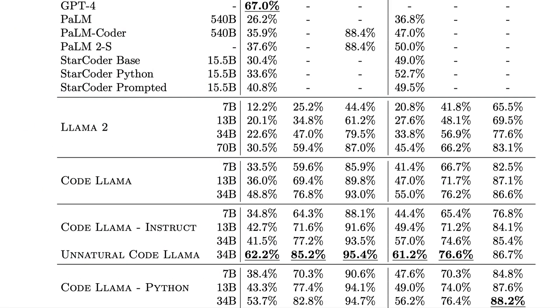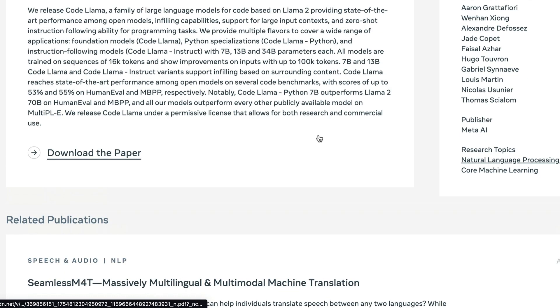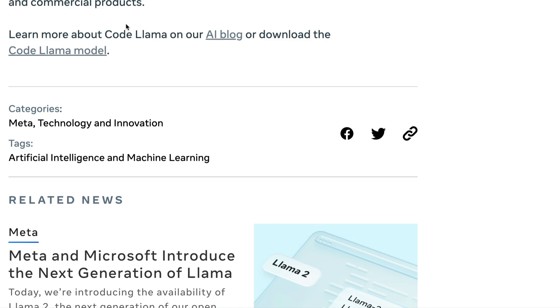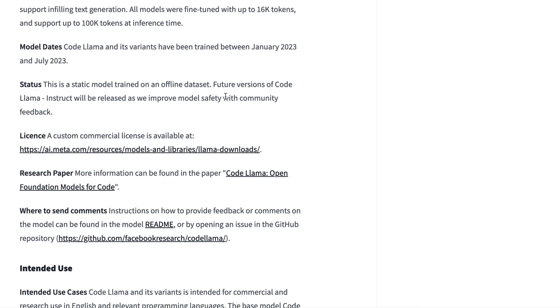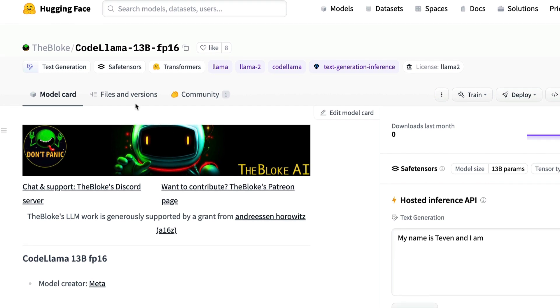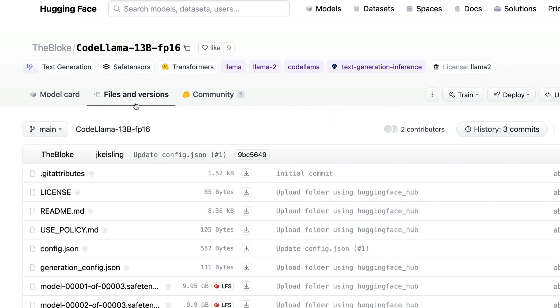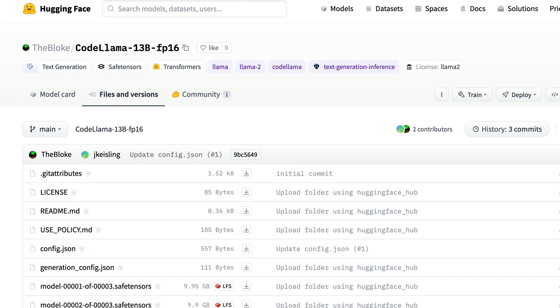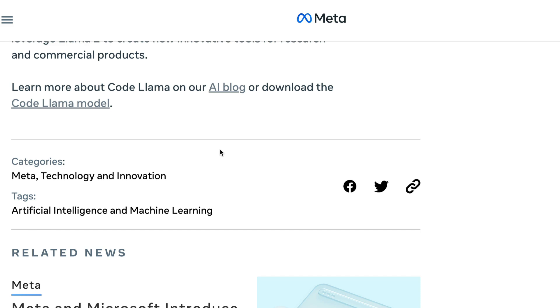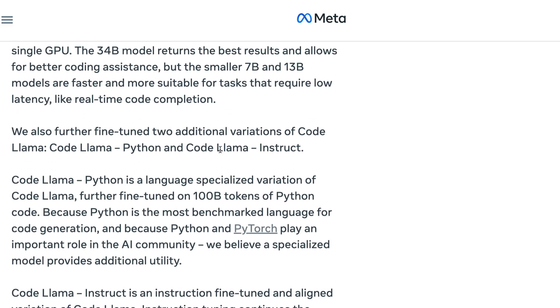To use the model, you can go to Meta's website and download it directly from their blog post. If you don't have enough compute, the FP16 version is available to download from the Hugging Face model hub — it's a Transformers-compatible model, so you can use it with Hugging Face Transformers. More tutorials on how to use this model are coming. If you have any questions, leave them in the comments — happy prompting!